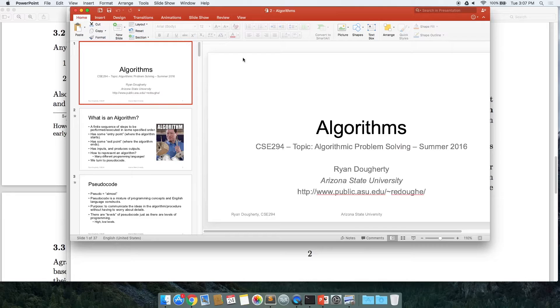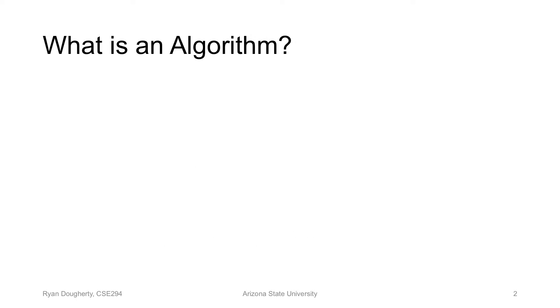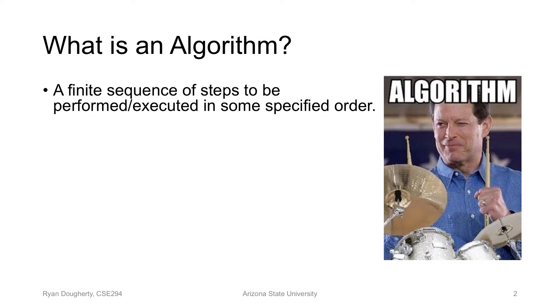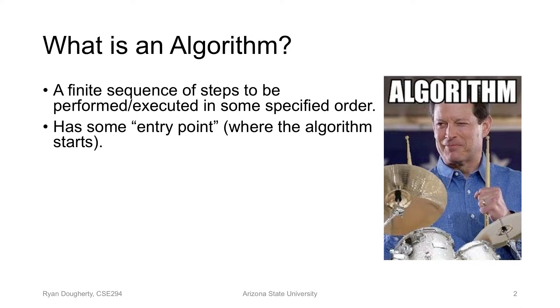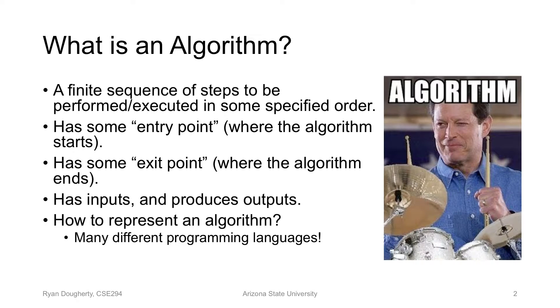So we've been talking about algorithms. An algorithm is some finite sequence of steps performed in some specified order, with an entry point and an exit point. When given inputs, it produces outputs — it's just a mechanism to map an input to an output.